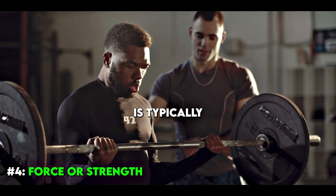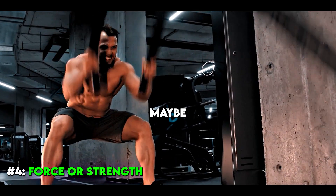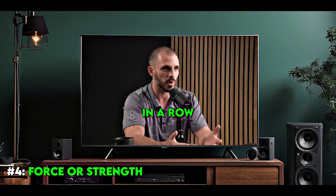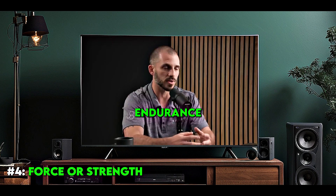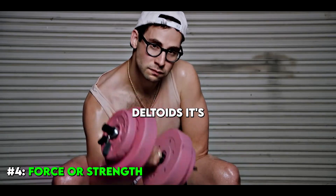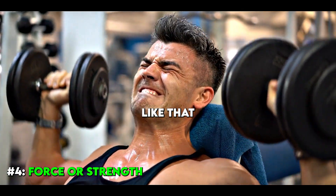Muscular endurance is typically in the range of 5 to 25, maybe 50 repetitions. Think of the classic: how many push-ups can you do in a row, or how many sit-ups in a minute? Those are muscular endurance. Muscular endurance tends to be localized — specific to just, say, your triceps and deltoids. It is not an overall cardiovascular endurance marker.